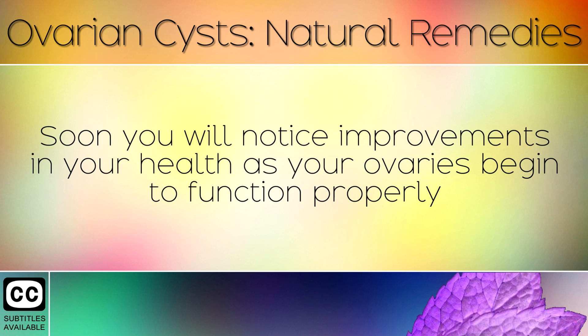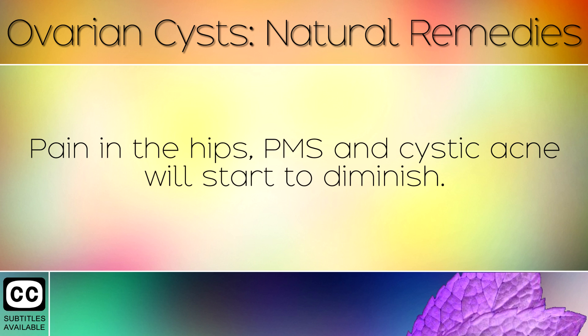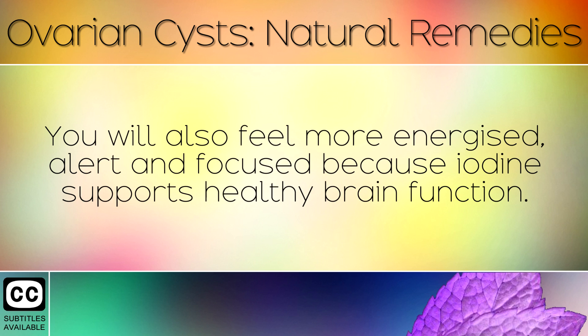Soon you will notice improvements in your health as your ovaries begin to function properly because you are supplying them with the iodine they need. Pain in the hips, PMS and cystic acne will start to diminish. You will also feel more energised, alert and focused because iodine supports healthy brain function.